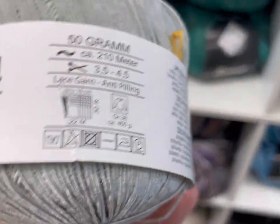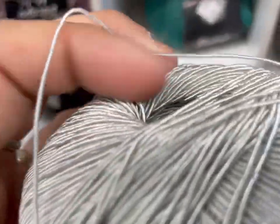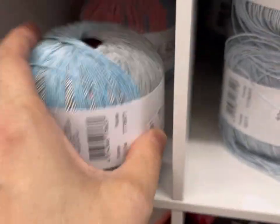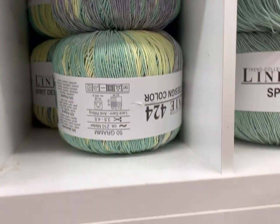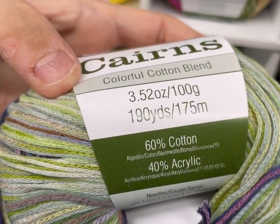Online Spirit — lace yarn, anti-pilling. 34% cotton, 33% acrylic, 33% polyamide. Maybe you'd make a bag out of that? That's interesting. Have we seen this line before? I have not. Those are pretty — looks like watercolors. Queensland Collection Cairns — this is chainspun. Very pretty. 190 yards, 60% cotton, 40% acrylic. That's pretty. 4 weight, made in Italy for Euro Yarns.